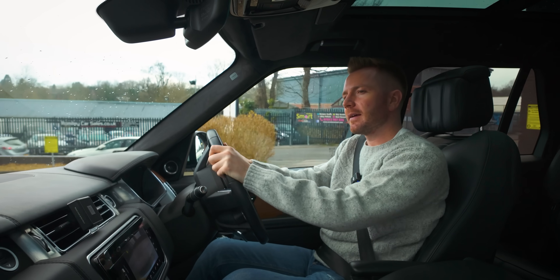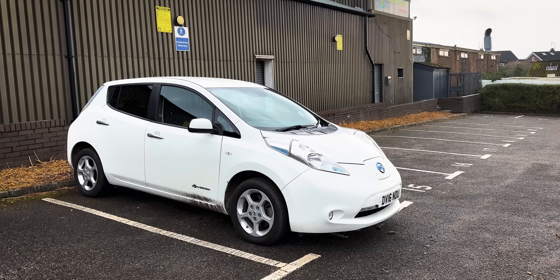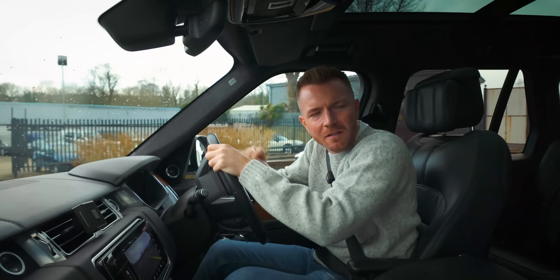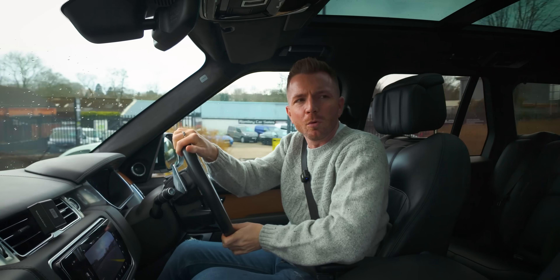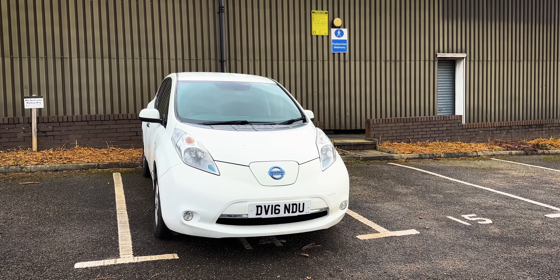Well, we're here. There's such a tragic-looking car, aren't there, the Nissan LEAF. There's nothing remotely nice about that, with its big, ugly, frog-eyed headlamps, its big, bulging batty. It just isn't an attractive car, is it? At all.